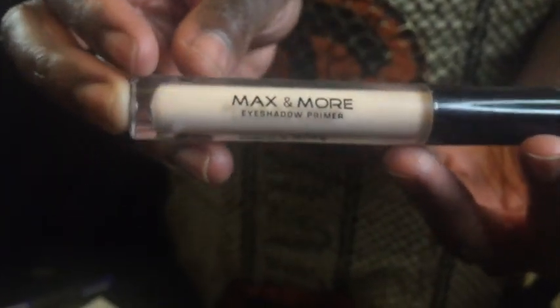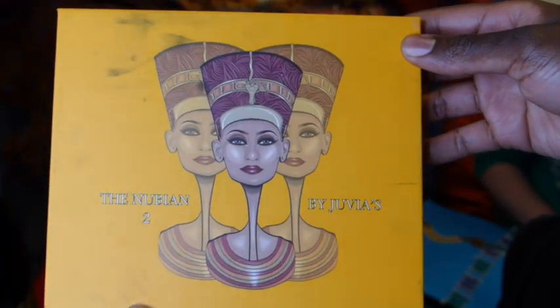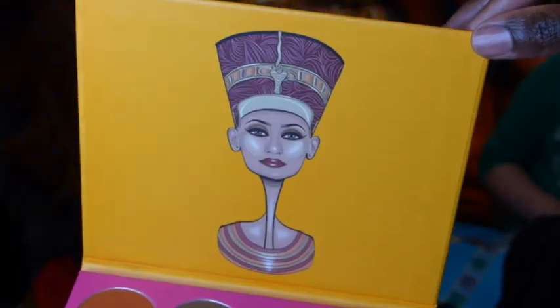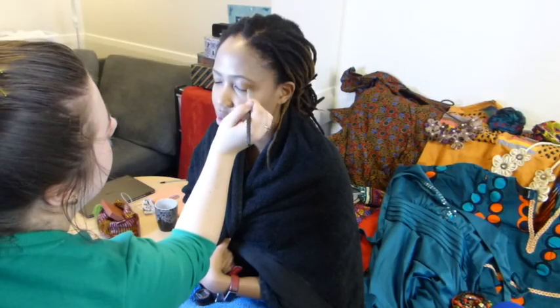She liked what she saw! So this is a Max and More eyeshadow primer — primer your lids, people, primer your lids! This is the Nubian 2 by Juvia's Place. Oh, these colors are pigmented, darling.